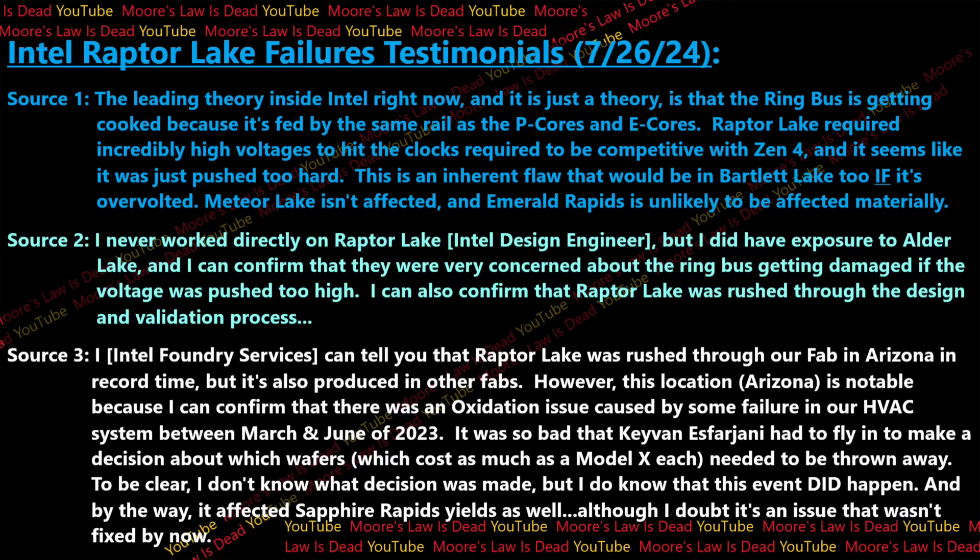This is an inherent flaw that would also be in Bartlett Lake if Bartlett Lake is overvolted as much as Raptor Lake. The good news is that Meteor Lake isn't affected, and Emerald Rapids is unlikely to be materially affected as well. I then reached out to one of my longest-running sources at Intel, and they confirmed that the team working on Alder Lake was very concerned about the ring bus getting damaged if the voltage was pushed too high. This person also confirmed that Raptor Lake was rushed through its design and validation process really quickly.